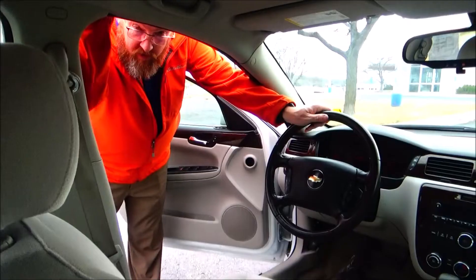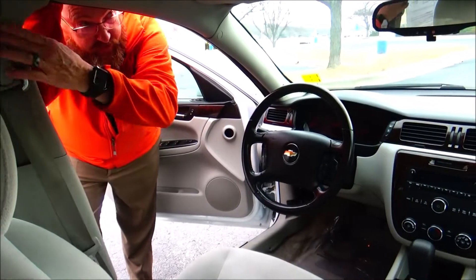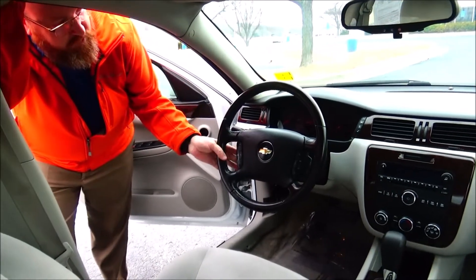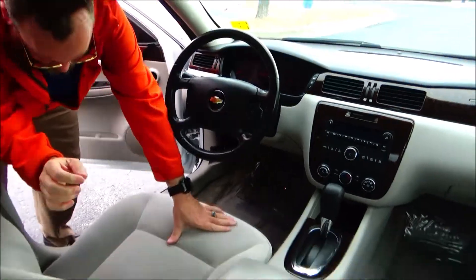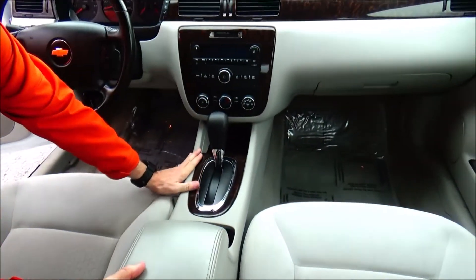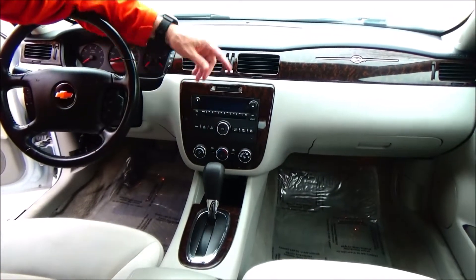On the interior: driver and passenger side airbags, side-impact airbags, side-curtain airbags, fingertip controls for cruise and radio — volume and channel controls right on the wheel. Tilt steering, intermittent wipers, leather-wrapped steering wheel, armrest with storage, 12-volt outlet, cup holders, storage, and another 12-volt outlet. Heating and air conditioning controls, AM/FM CD.